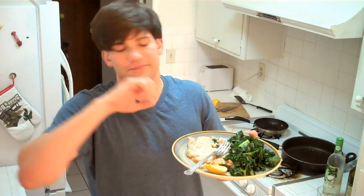Alright guys, thanks for hanging out. I hope you enjoyed your time on Cooking with Ryan J. Moe. As always, please subscribe if you like it. Alright guys, talk to you later. Peace out!